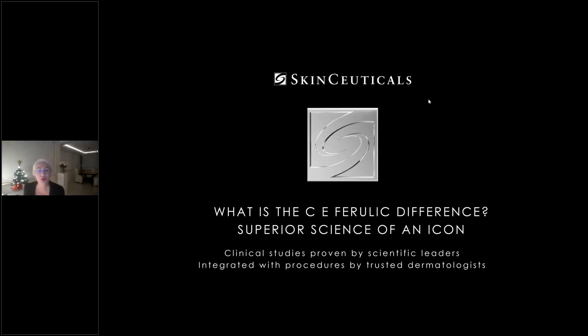Good evening. My name is Roxanne Chabot from RBC Consultants. Welcome to our webinar. This evening, the webinar will be with SkinCeuticals, and we are going to be discussing what is the CE Ferulic difference — a superior science of an icon.